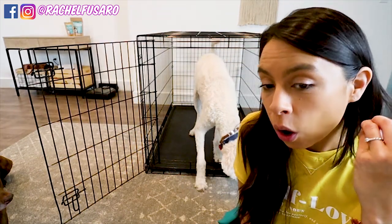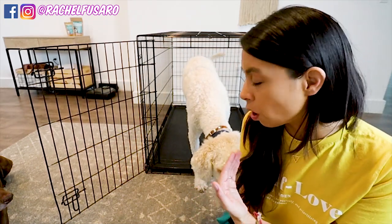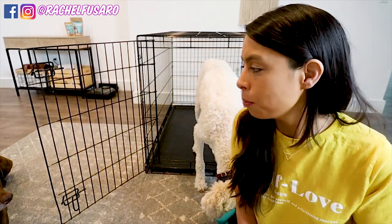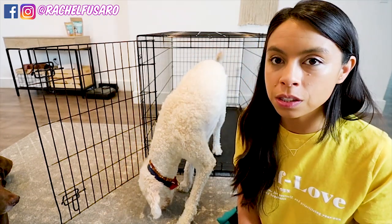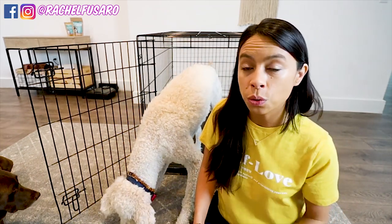Would you guys believe me if I told you that Finn was one of the hardest dogs I had when it came to crate training? Look at him now — he's offering to go in the crate, he's calm, no big deal, he's choosing to go in and out throughout this video. That is just a testament to what time and patience can do.